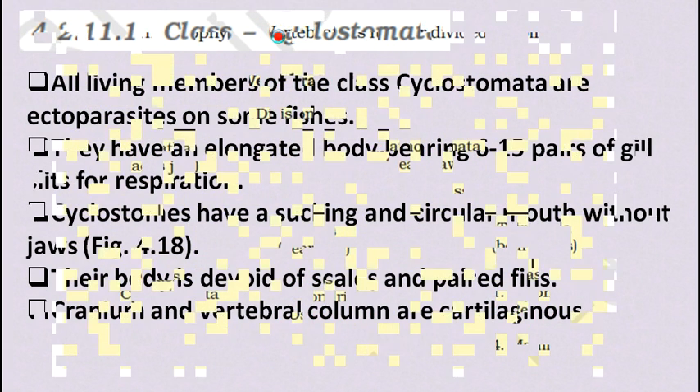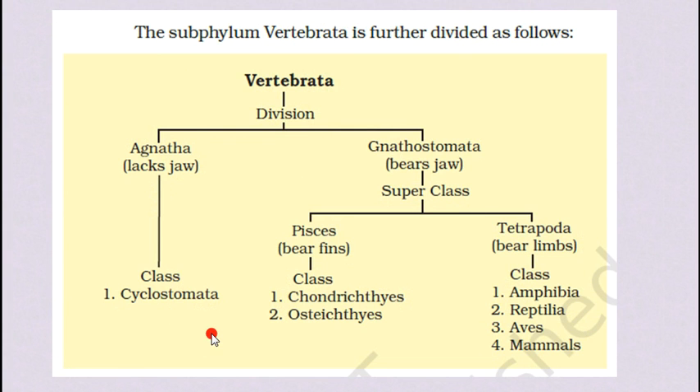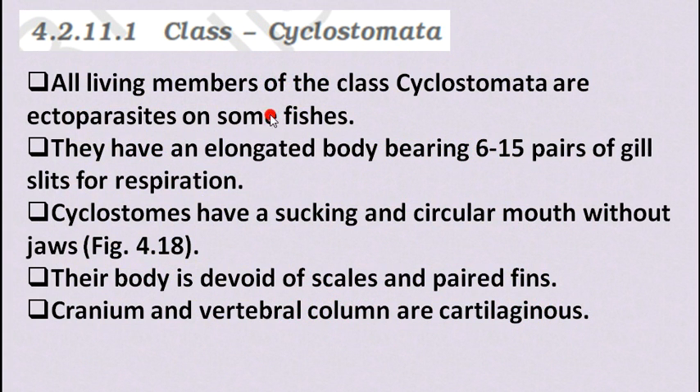Our first class is Cyclostomata. All living members of class Cyclostomata are ectoparasites on some fishes. Ectoparasite means they are parasites on the outside of another organism's body, as opposed to endoparasites which are inside the body. So Cyclostomata are ectoparasites on fishes.